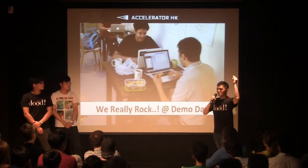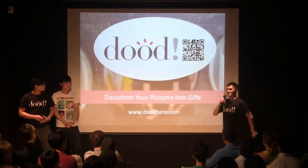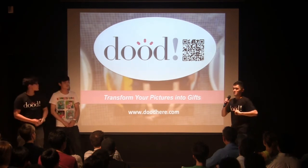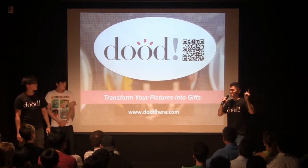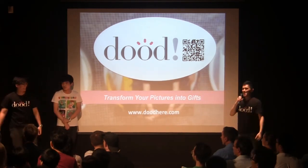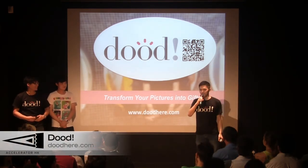So before you leave Good Lab, remember to get our app and take a picture — scan the QR code, check in at Accelerator Hong Kong, take a picture, and you may have a chance to get an Accelerator T-shirt. We will also be serving at our booth. Come talk to us. Thank you.